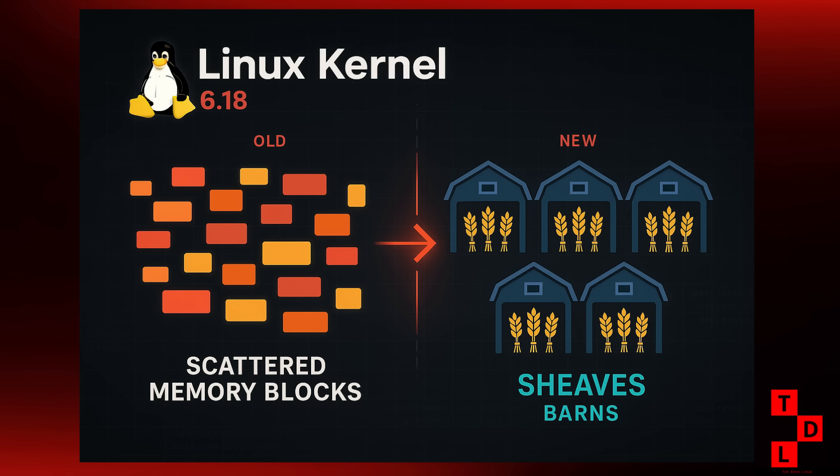And finally, a critical security vulnerability, CVE-2025-39733, was discovered in kernels up to 6.15.9 and 6.16.0. It's a privilege escalation vulnerability, which is pretty serious. So again, make sure you're keeping your systems updated.